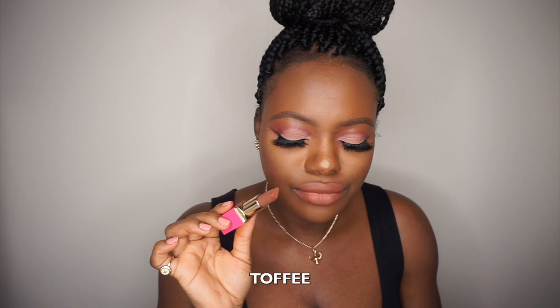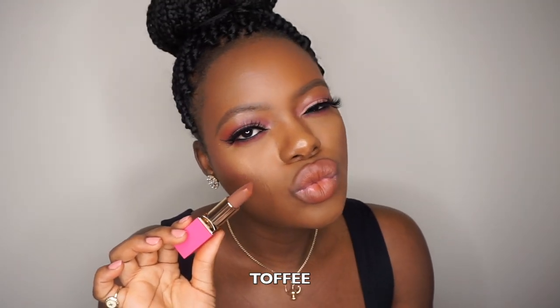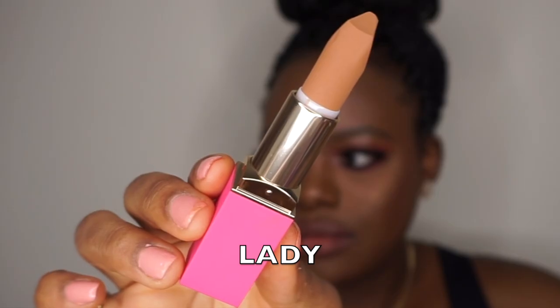Did I tell you that this lipstick smells amazing? It smells like chocolate. This is the best nude ever — it's called Lady Lady Jojo.